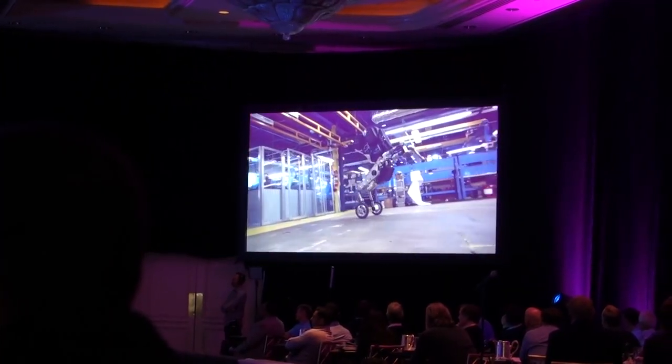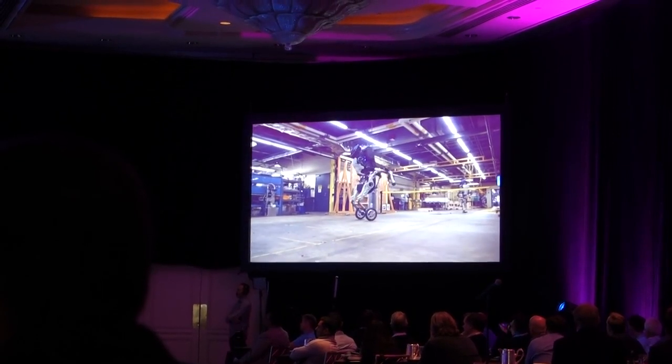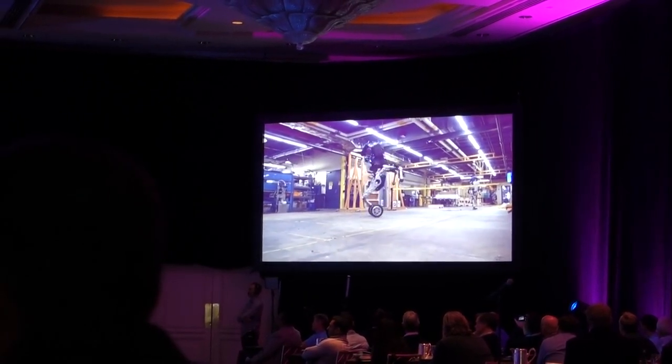So you guys are the first — this is the debut presentation — of what I think will be a nightmare inducing robot.